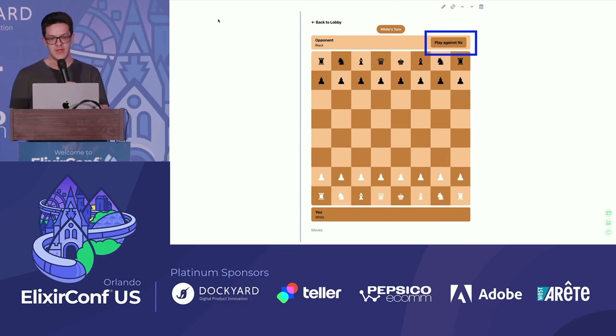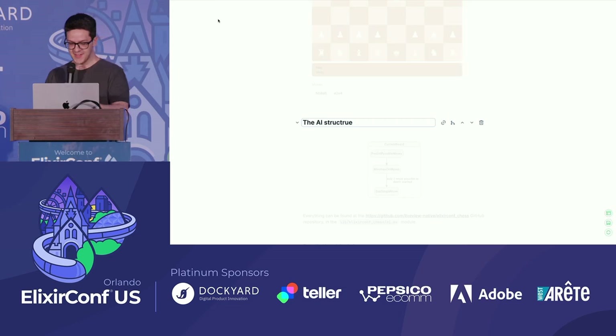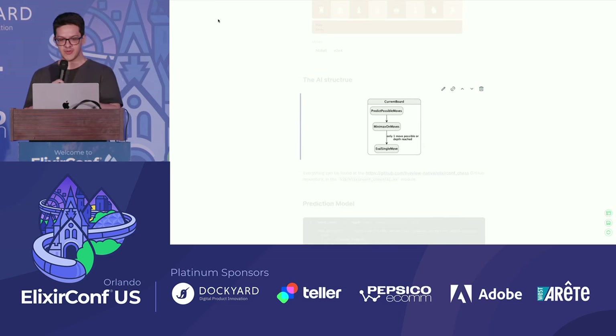If anyone has opened the Elixir Comp Chess app that we put up with LiveView Native, you can see that you can play against an AI, and then the AI plays some dumb moves. We have a structure where for each current board, we predict the possible moves and apply the Minimax algorithm on them. For each leaf node, we apply the evaluation and then do the Minimax to decide what's the best move.